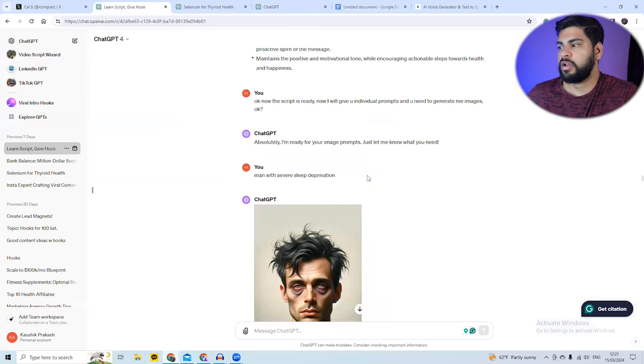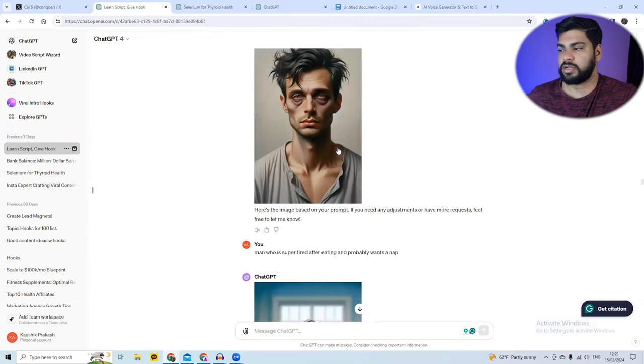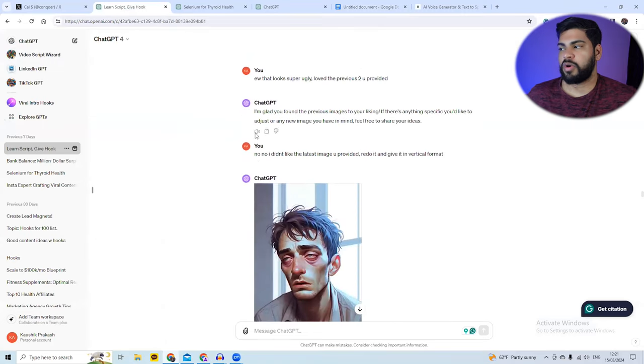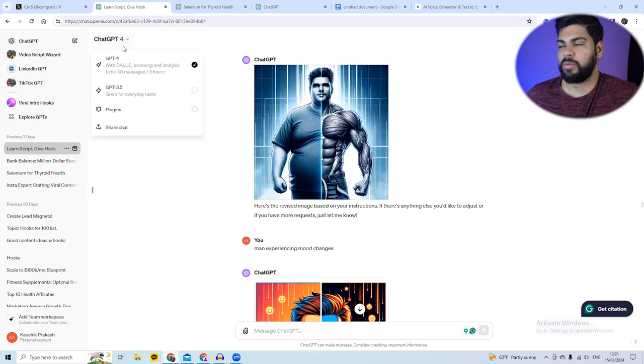I put a prompt for the first part: 'man with severe sleep deprivation,' and got a fitting image. The second line is 'feeling tired no matter how much you eat,' so I generated an image for that too. Some images will look bad — you might need to try a few prompts. I take the entire script, break it sentence by sentence, and feed each line to ChatGPT with DALL-E. You'll need the ChatGPT Plus subscription to generate images — it's about $20 a month.